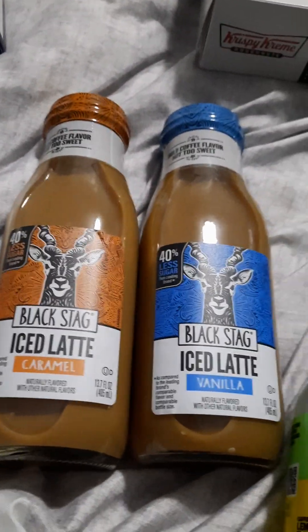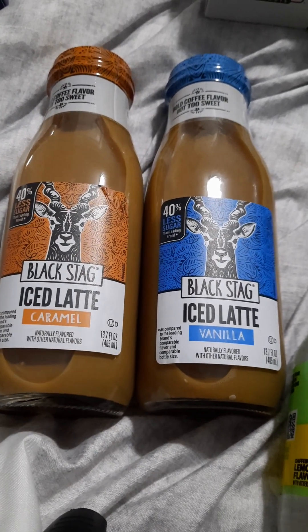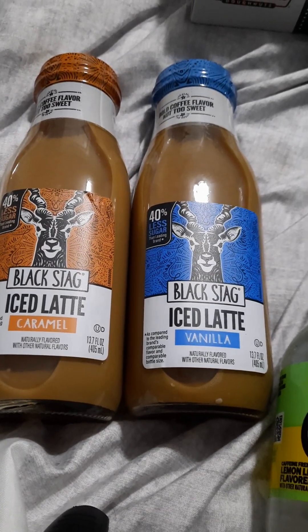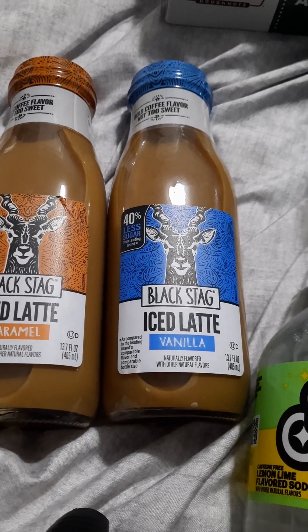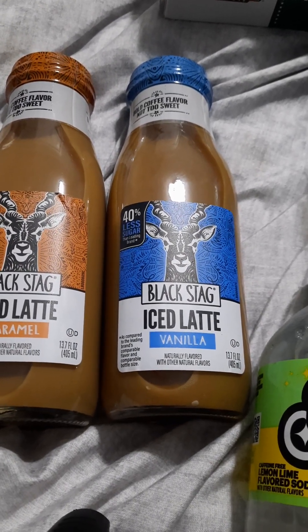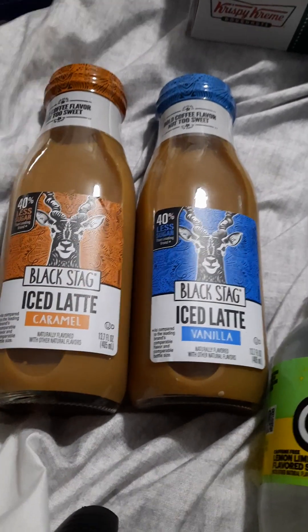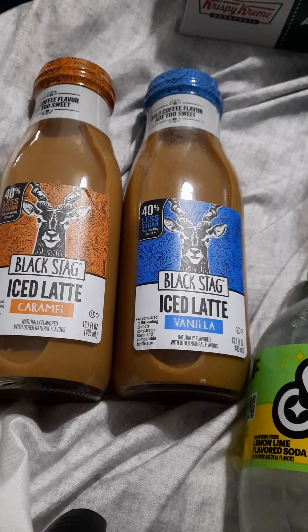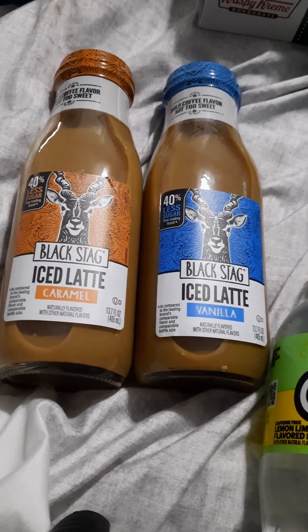I picked these Black Stag up — if you've tried them, let me know down in the comments below. These were on sale at Publix, two for $3.29. I got 50 cents back on one because there's a limit of one. So it was either $2.79 or $1.40 each.